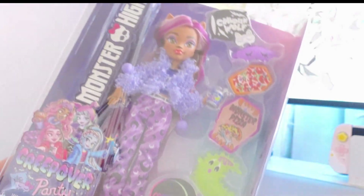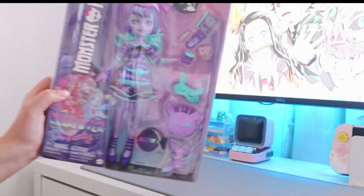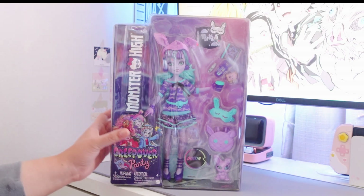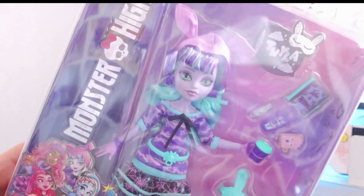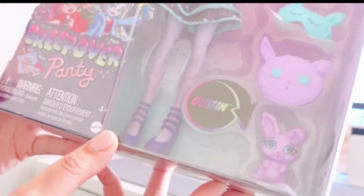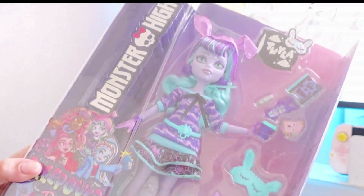Lastly there is Twyla — I like her doll but I hate her bangs, I think they're just a little too curled. I might try to restyle those and do them a little flat like her G1 design bangs; I prefer those a lot more. She's so cute though — I love all of her accessories, like the bunny ears and rabbit stuff. It seems like she's supposed to be the core doll for Twyla but they just released her in the slumber party set.